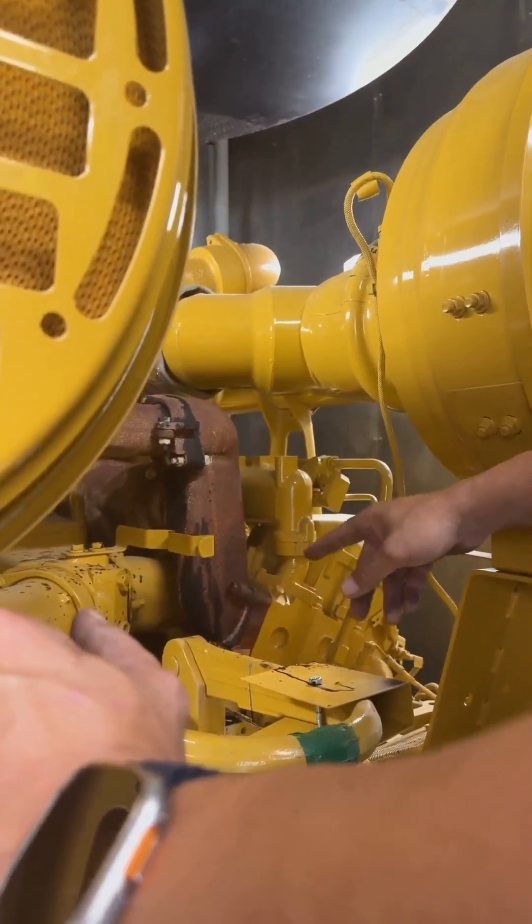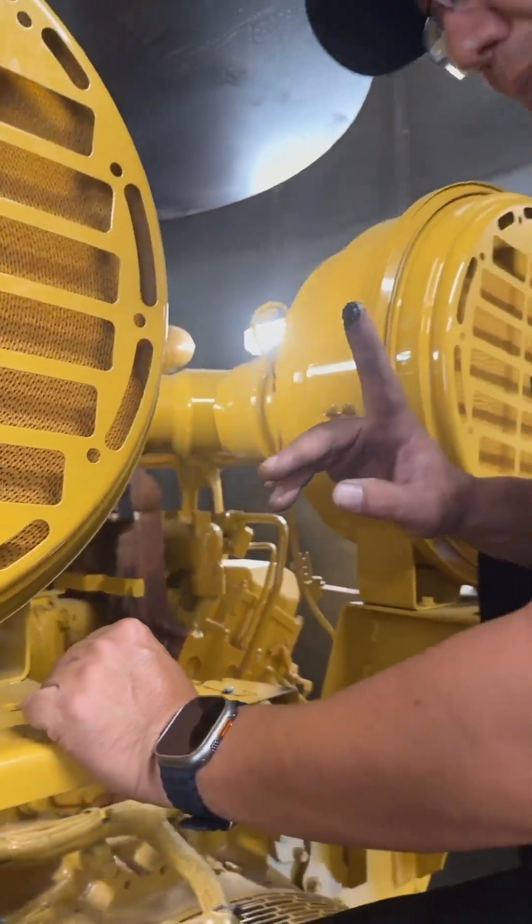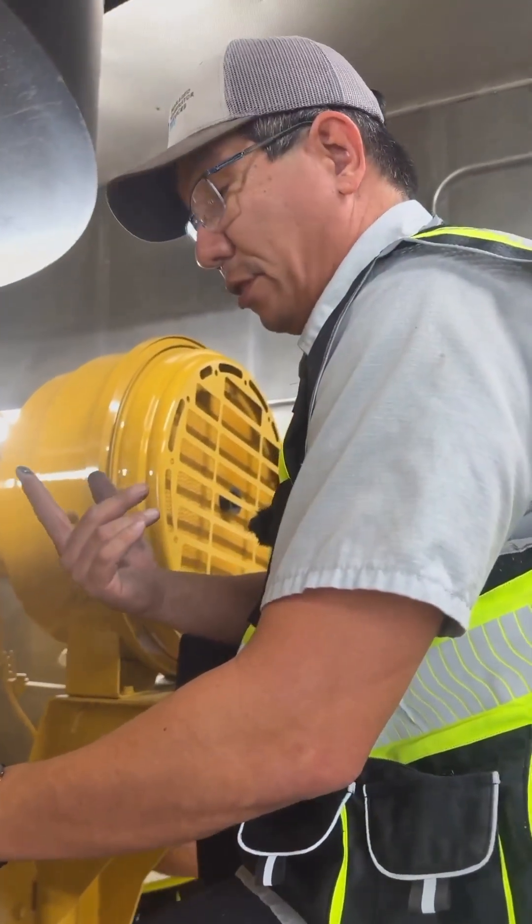Load bank testing helps us diagnose your generator to ensure that it's working properly. We can catch issues early and fix them before they contribute to downtime and failure. On a fairly new generator with low hours, we found a massive oil leak which, during a bad outage, could cause total generator failure.